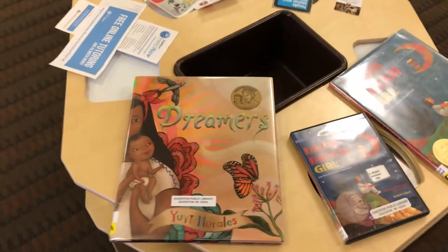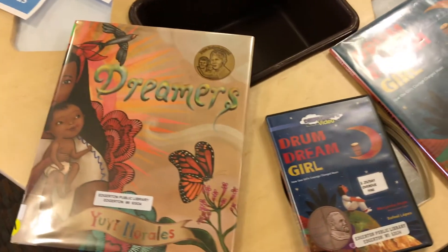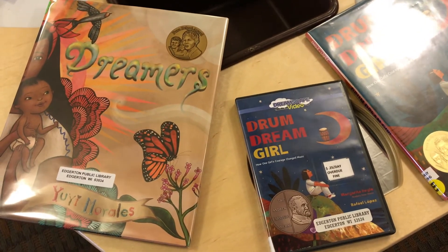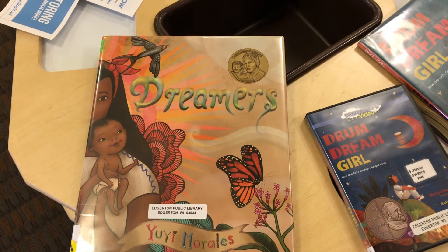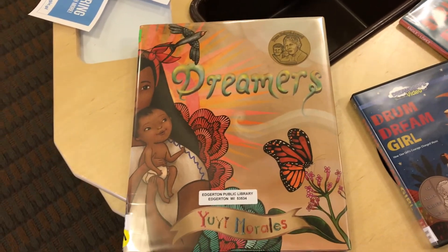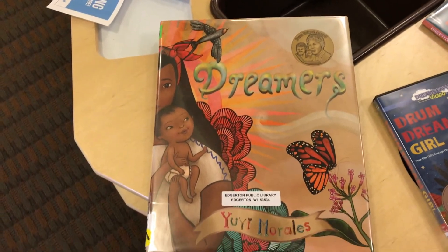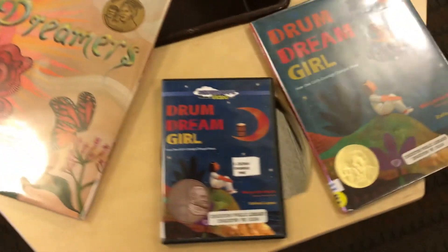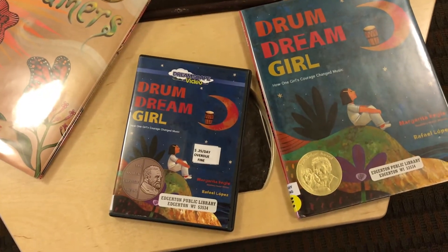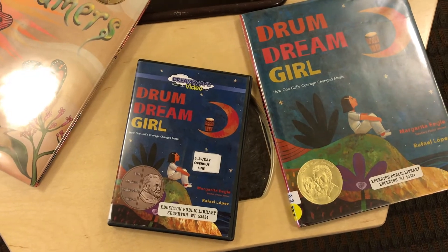We're going to move into the middle here. We have some books in our library that have come out as movies, but it's a retelling or a reading of the book as a movie — a little different than the movie being acted out, it's the book being read. One of those that we have on DVD is called Dreamers, and another one is called Drum Dream Girl. I pulled those out to share with you today because of all the D's in the title.